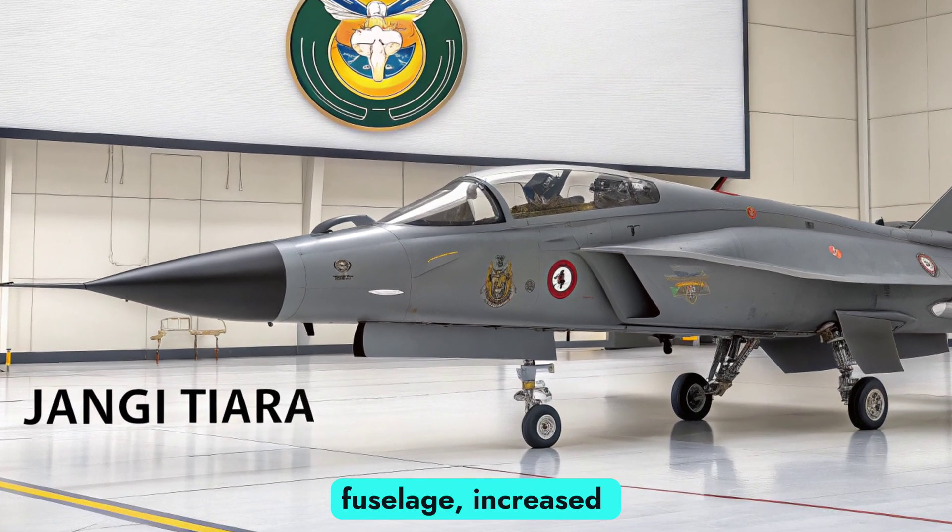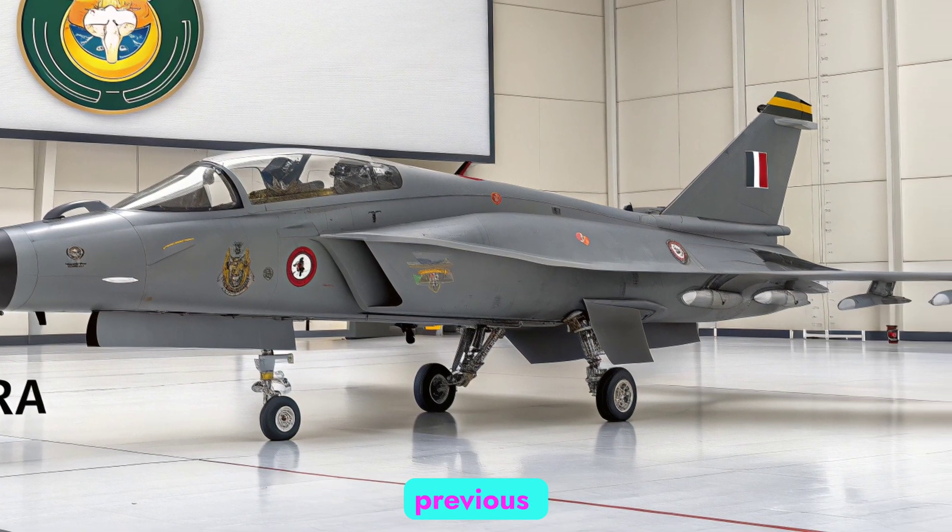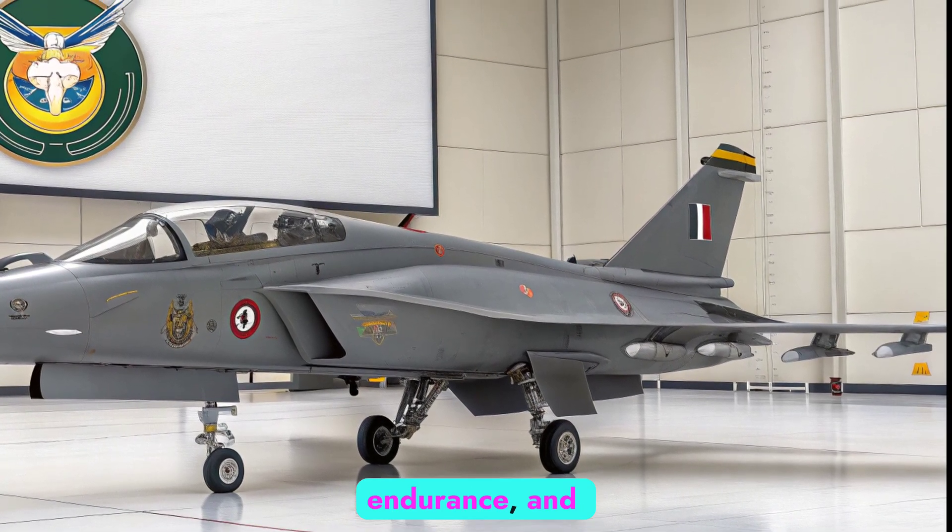With a longer fuselage, increased payload capacity, and enhanced avionics, the MK2 addresses previous shortcomings in range, endurance, and weapons flexibility.